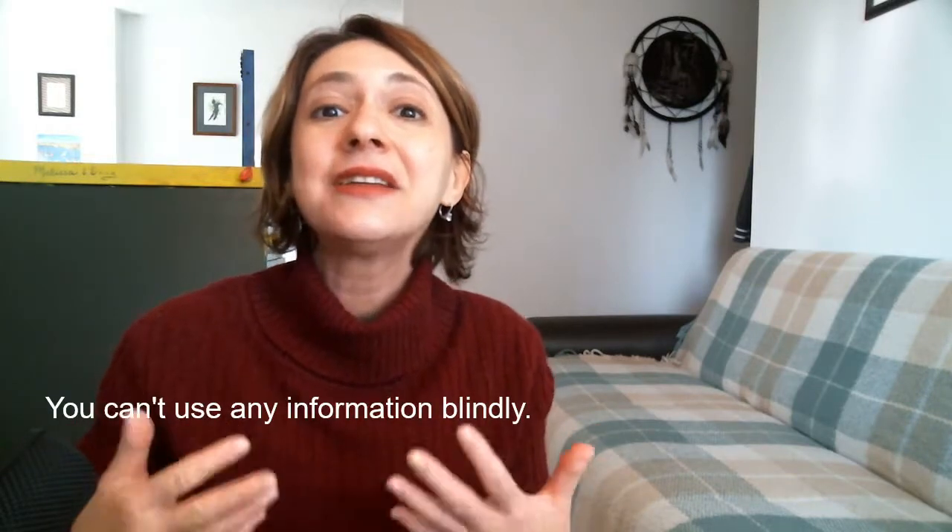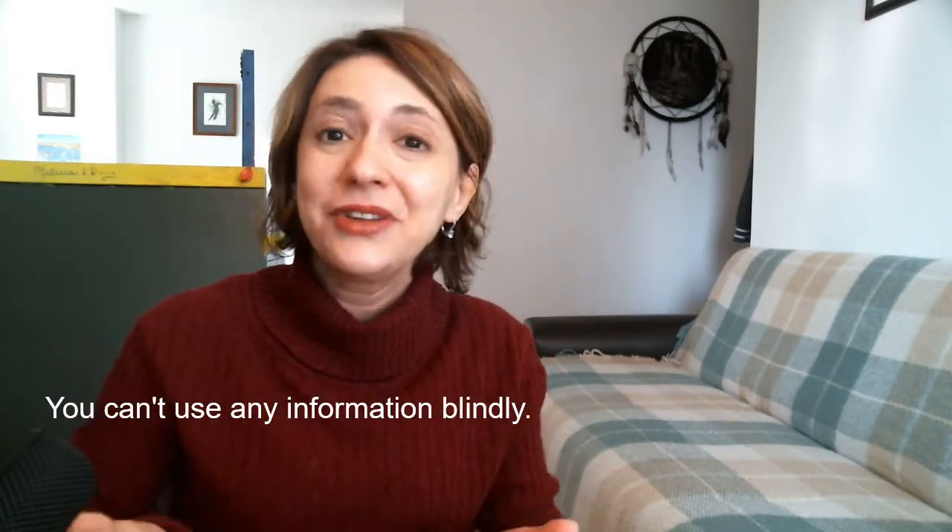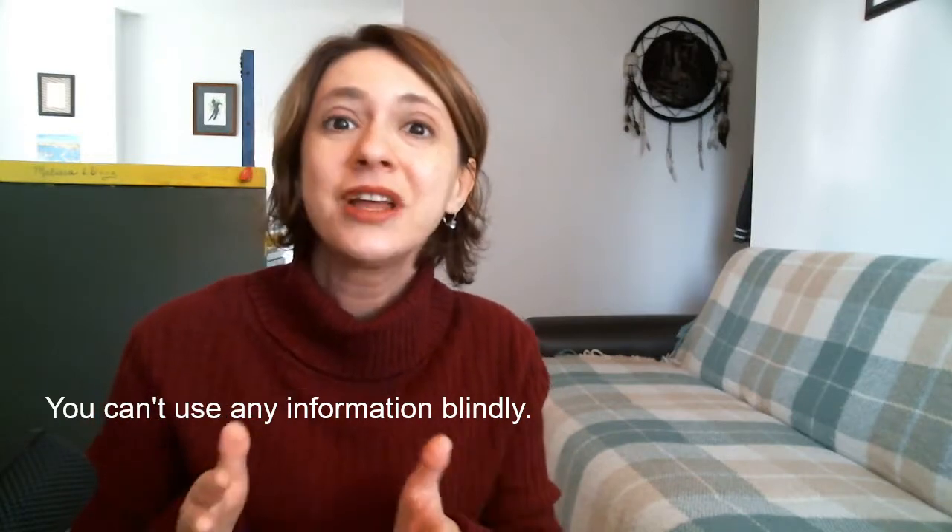So by no means do I suggest to discard the information that comparables give you. However, you can't just blindly take it. You need to adjust this information based on your situation for the following four reasons.